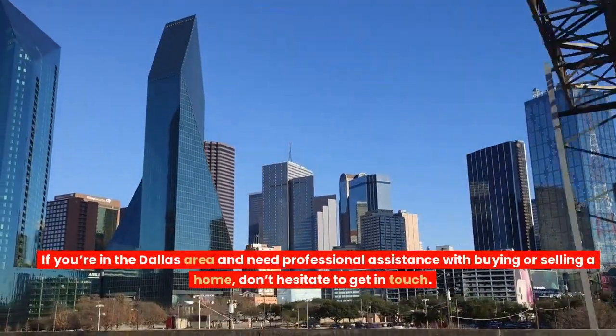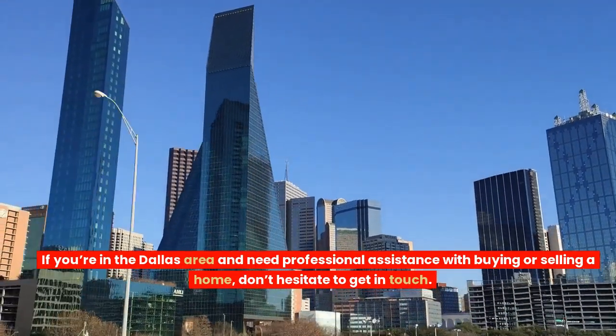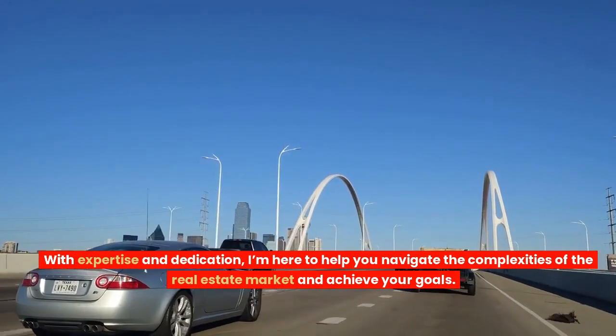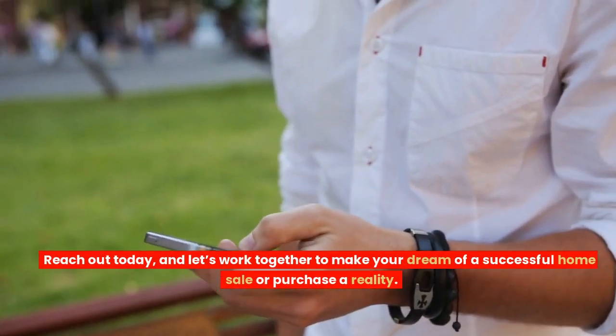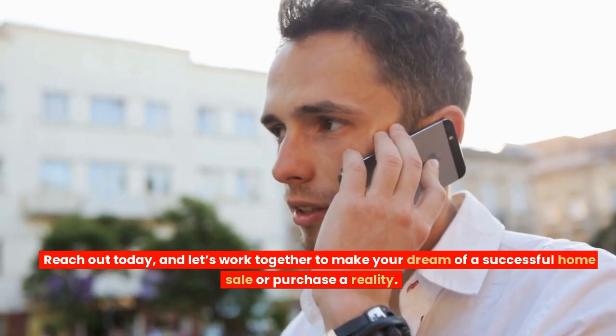If you're in the Dallas area and need professional assistance with buying or selling a home, don't hesitate to get in touch. With expertise and dedication, I'm here to help you navigate the complexities of the real estate market and achieve your goals. Reach out today, and let's work together to make your dream of a successful home sale or purchase a reality.